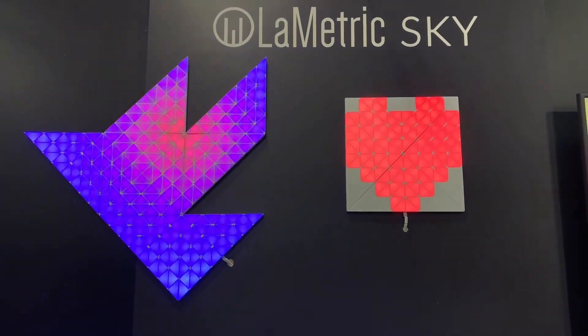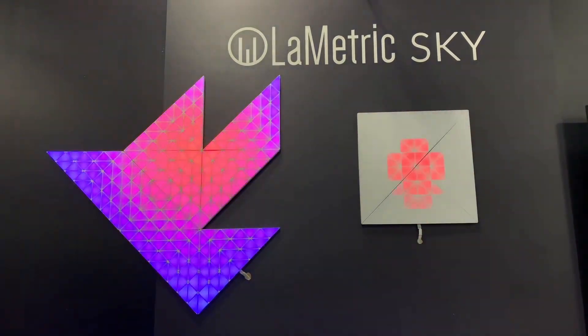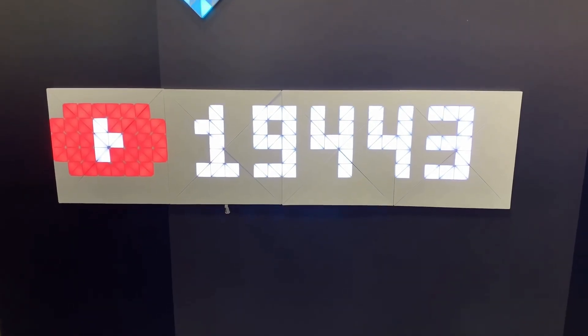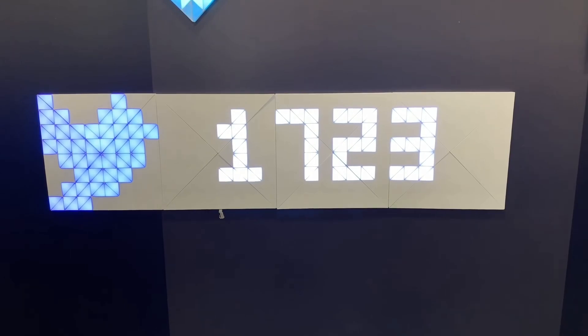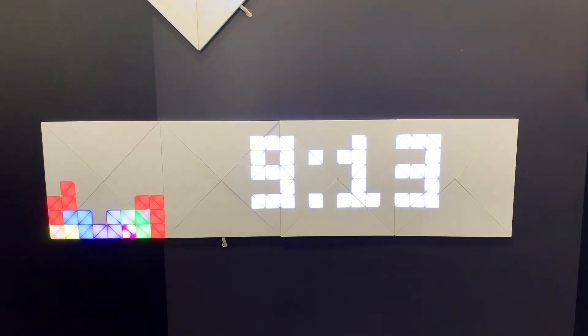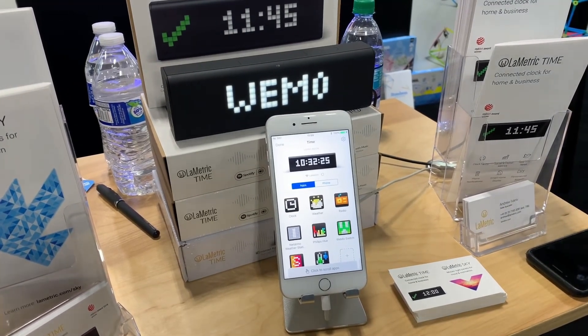Some other miscellaneous smart home or lifestyle products include this Nanoleaf-like set of tiles called Lumetric Sky, which can not only display a bunch of cool colors in a pattern of your choice, but also some information like social media subscribers or followers, stock prices, and even Slack messages for you workaholics. Perhaps most practically, it can also display the time — which is actually the name of the company's first product, a similar concept more for the desk or home office.